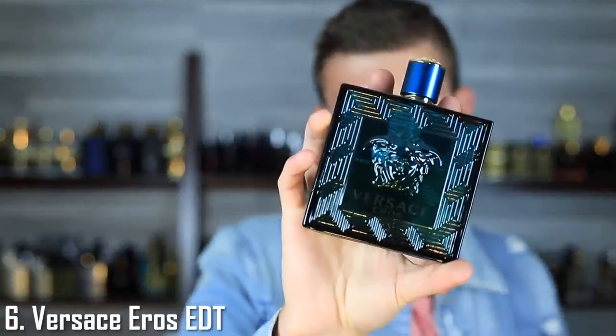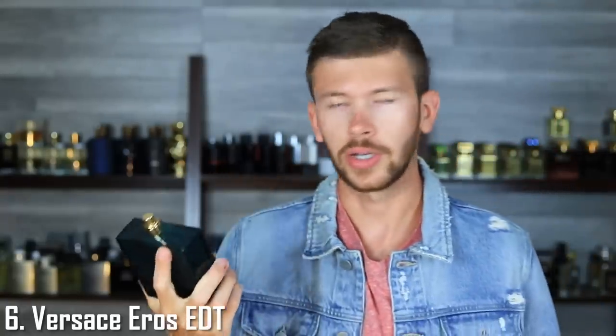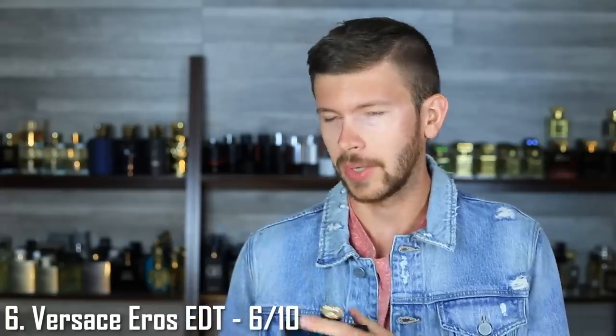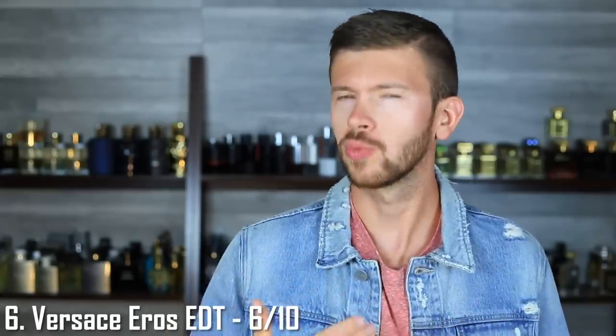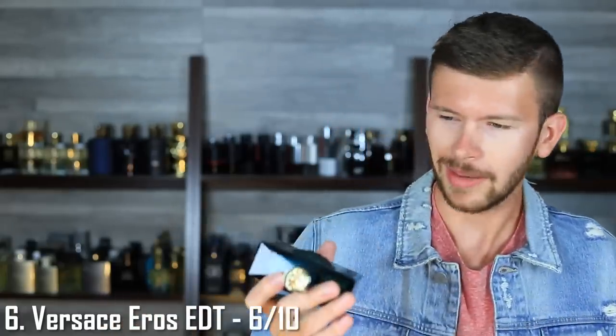At number six we've got Eros Eau de Toilette by Versace. I'm a big Eros fan — I prefer the Parfum, I think that flanker is amazing — but the Eau de Toilette is a nostalgia bomb for myself and probably a lot of people. You've got that mint apple combination, which is iconic and smells great. Signature scent wise, I'm going to place this one at 6 out of 10. Fall and winter are really going to be the time to go crazy with this one; it's going to love the cold weather. Spring is actually really good too — that mintiness is kind of green and fresh. The only issue is summertime. If you work inside it doesn't matter, but if you work outside you're going to want something more refreshing. 6 out of 10.